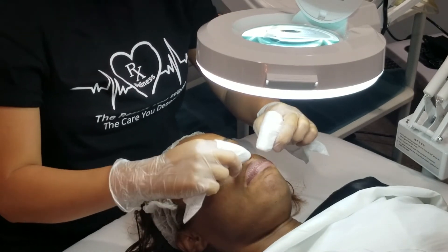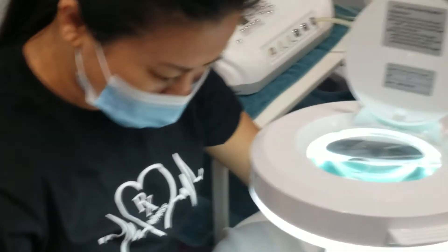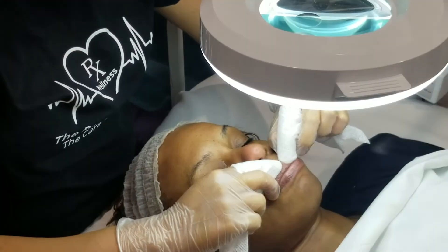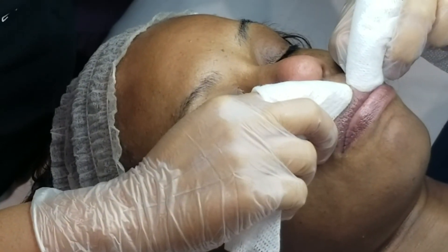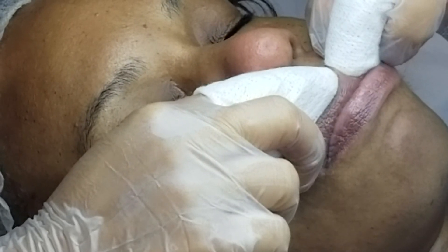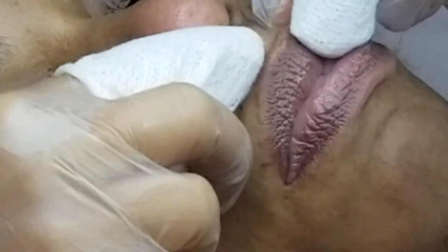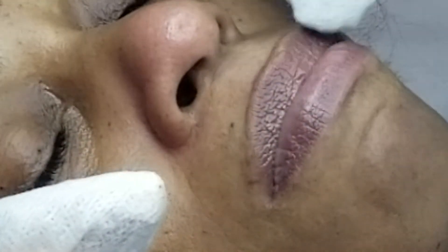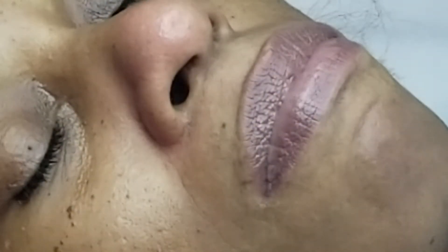She has a blackhead right here on her lip — you're going to see it come out. The area around the lip is pretty sensitive and can hurt a little bit, so I'm going really slow. There it goes — now it's nice and clear. We do get a lot of that congestion around the lip area from lipsticks and lip gloss, so it's also nice to exfoliate your lips as well.